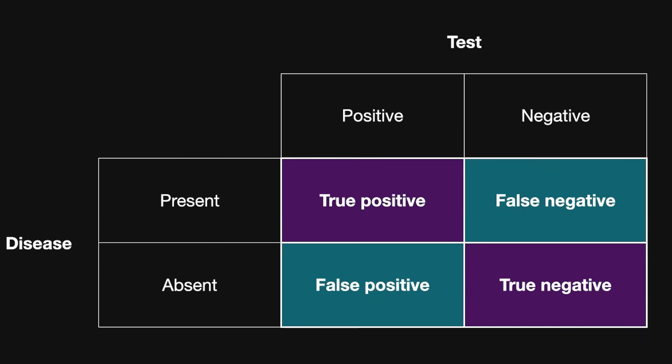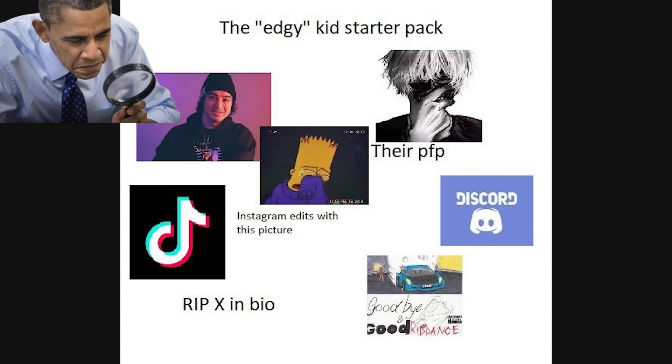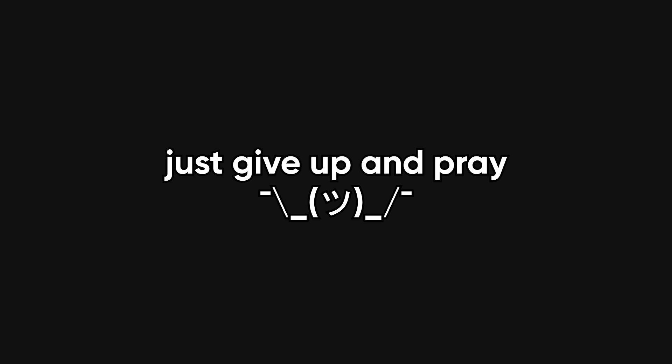And the kicker? Even when you do care about security, the tools are a nightmare. Static analyzers flood you with false positives, dynamic scanners miss edge cases, and let's not even get into how awful the documentation is. It's no wonder most devs just give up and pray.